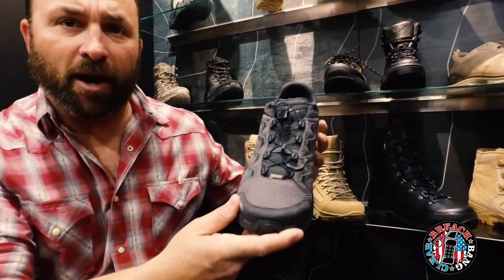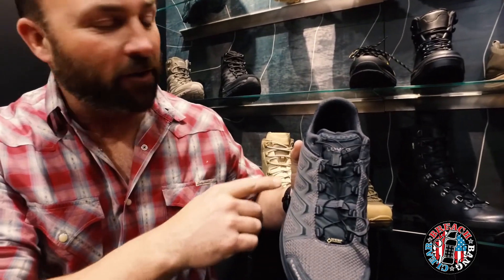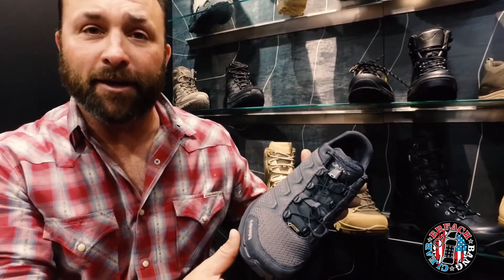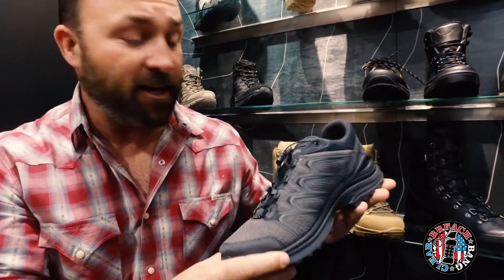And if you look right here, for all my Arc'teryx fanboys — I know you're out there. Wolf gray. Real wolf, not fake wolf. I'm gonna be spending a little bit of money. Honey, if you're watching this — never mind, you didn't see anything.